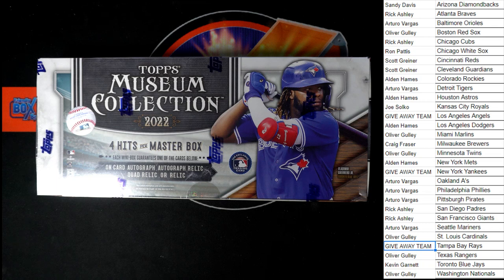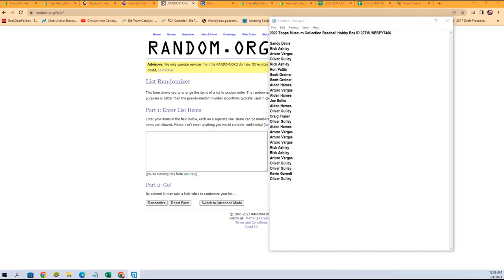What we're going to do real quick is random all of our team owners to determine who's going to be getting the Yankees, the Angels, or the Rays, because they are a giveaway in this break. As you can see on our list to the right of the screen, the person in first place after seven will be getting the Yankees. Second place will be getting the Angels, and third place will be getting the Rays. We're going to switch over right now — I've got all the owner names on a notepad.